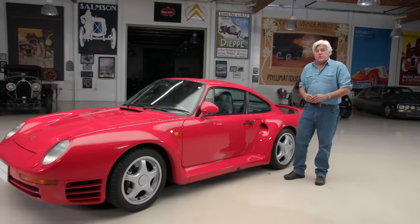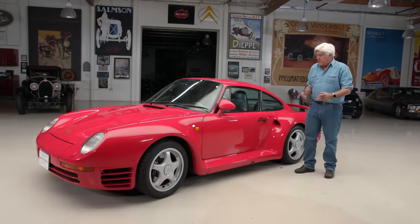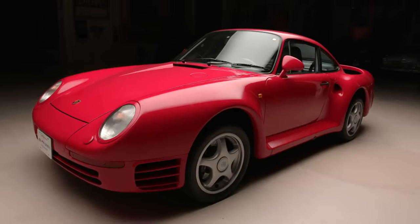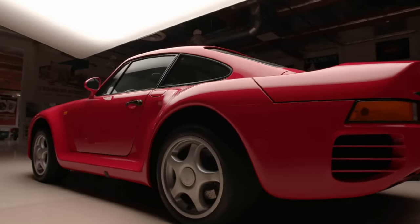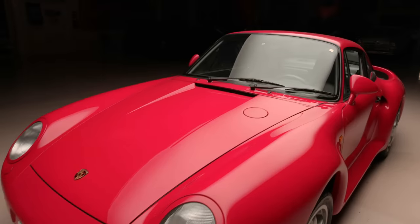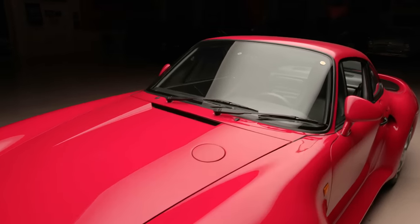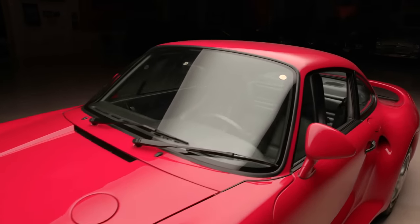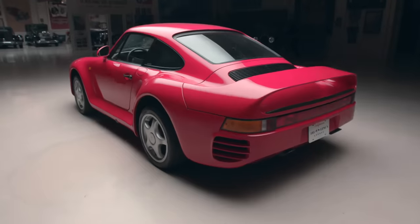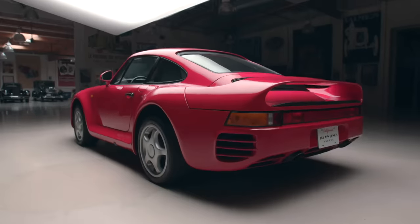Welcome to another episode of Jay Leno's Garage. A bit of Porsche royalty here — the 1988 Porsche 959. This is the car that sort of broke all sorts of technical barriers for Porsche. This was literally a rolling laboratory for almost everything you see in Porsche now: all-wheel drive, 450 horsepower, engine management, all kinds of trick stuff. I think these are hollow-spoke magnesium wheels — just all kinds of really neat stuff on this car.